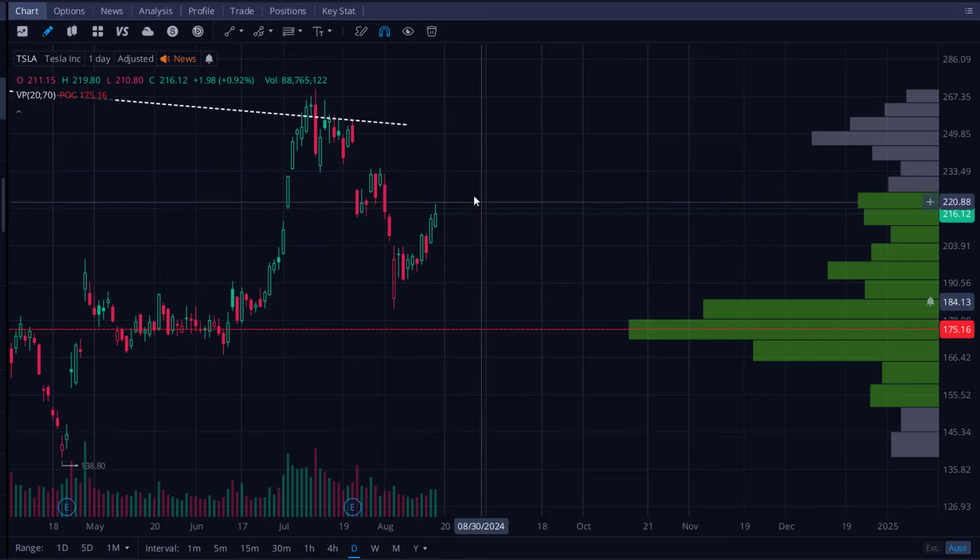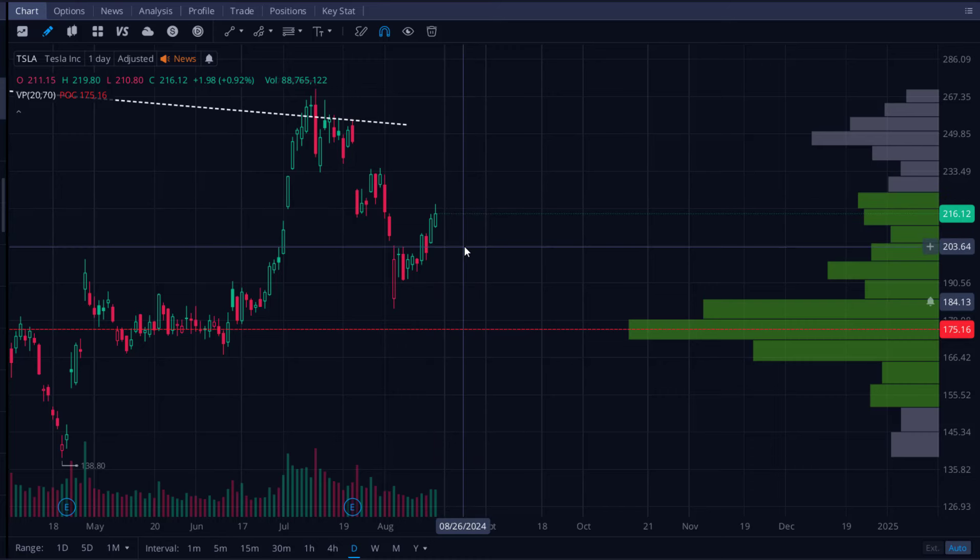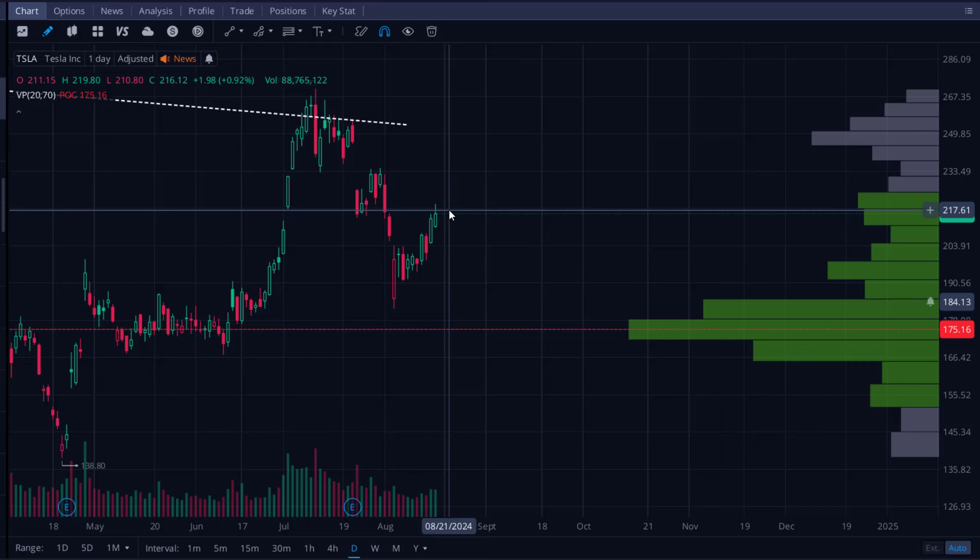I have a warning to share regarding Tesla stock. If you're someone who's invested in or trades Tesla stock, you're going to want to watch this video in its entirety. There are a couple of things I want to share from a fundamental perspective, a technical perspective, and the macroeconomic environment, and how that's shaping the price action for Tesla stock.